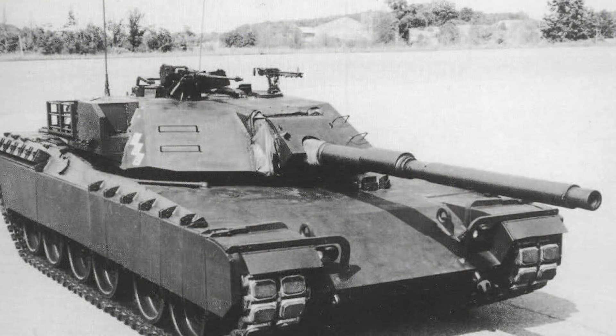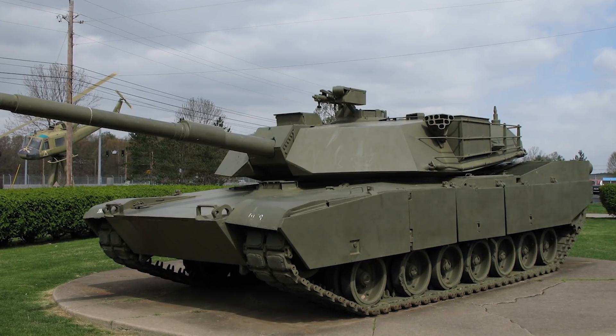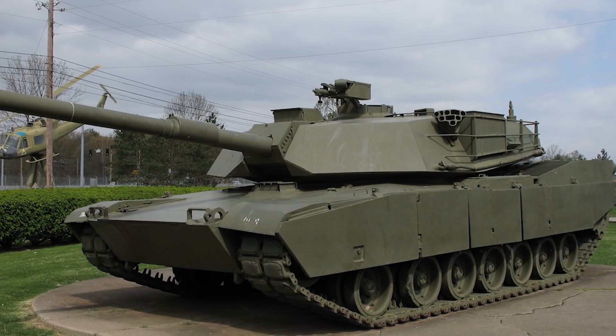Within that same year, funds were put into what was known as the XM-1 Abrams program, named after General Creighton Abrams. One thing I found very fascinating is that because of the amount of development that had gone into both tanks individually, in 1973, you got NATO standardization on tanks. German and American defense ministers decided that NATO should have a standardization using technologies already developed from both programs.